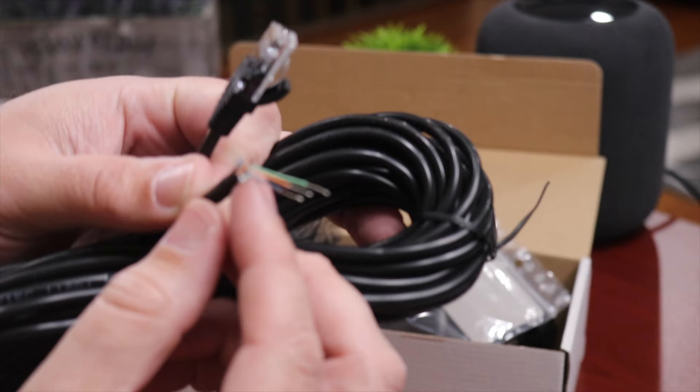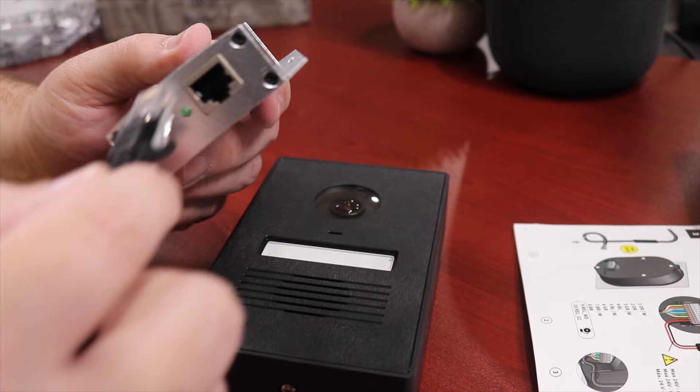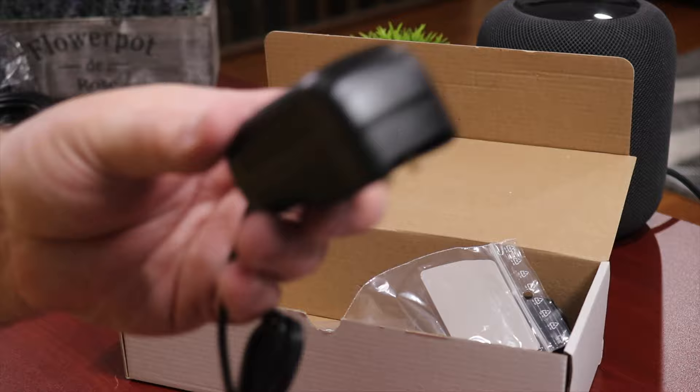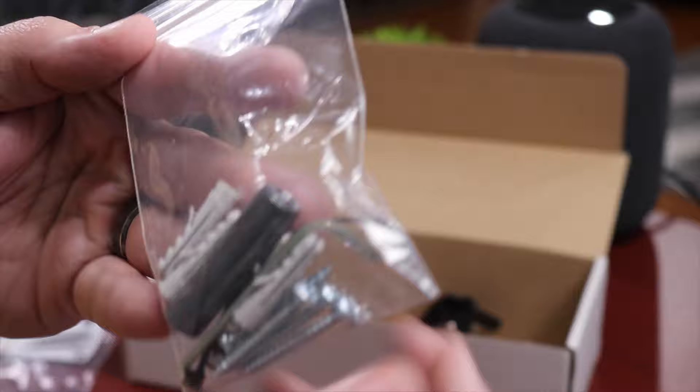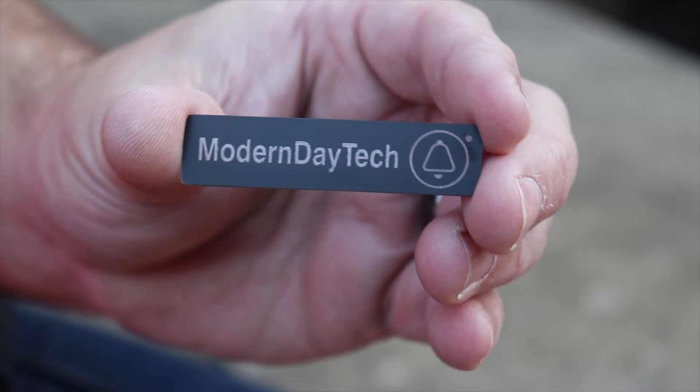It does come with a surface mount box, which is also built out of anodized aluminum — this thing is rock solid and super heavy. It also comes with a Cat5 cable, about 20 to 25 feet, though I personally had to extend mine. You'll need POE, but it does come with a power over ethernet injector, so you just plug that into a standard outlet and connect your ethernet cables. It also comes with all the mounting hardware and a little nameplate — I customized mine for Modern Day Tech, which you can get engraved professionally by Robin or at a local shop.